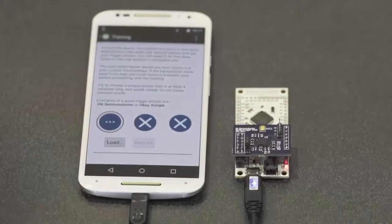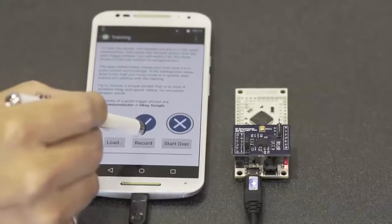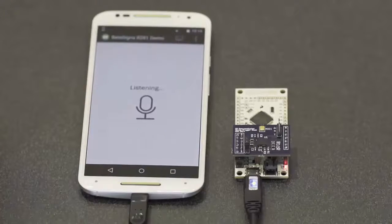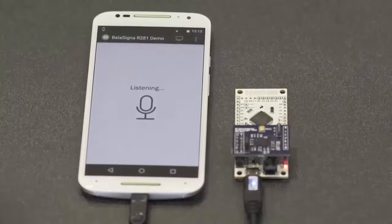ON Semiconductor. ON Semiconductor. ON Semiconductor. So now BellaSigna R281 is ready and always listening for the trigger phrase. ON Semiconductor — and you'll notice that it will only respond to my particular voice.